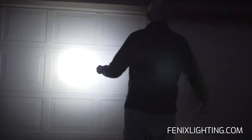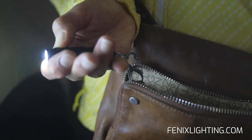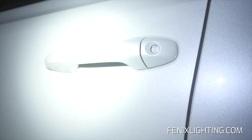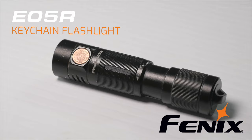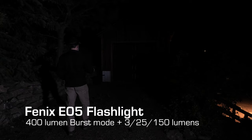Two lights put easy access and reliable light anywhere and everywhere you go. Here's where stealthy meets serious. The Phoenix E05 keychain flashlight is less than three inches long and under one ounce. Hold the switch down and the Phoenix E05 jumps to 400 lumens for a boost of brightness to put anyone nearby on alert.